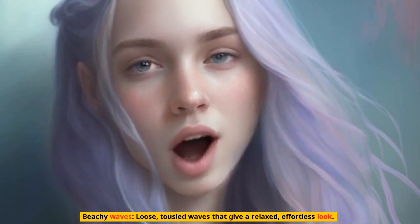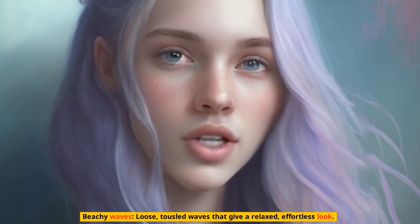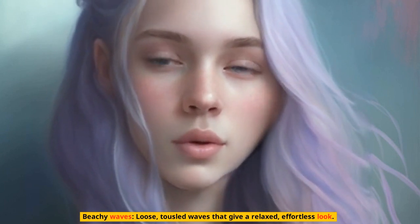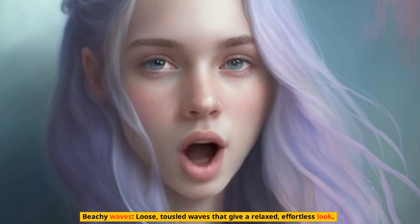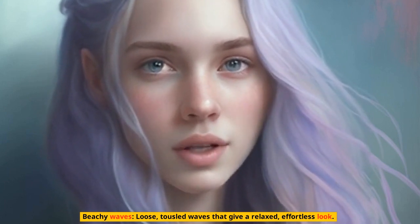Messy bun: perfect for hot summer days, a messy bun keeps hair off your face while still looking chic. Pixie cut: short, cropped hair is a popular choice for summer, especially for those who want to beat the heat.